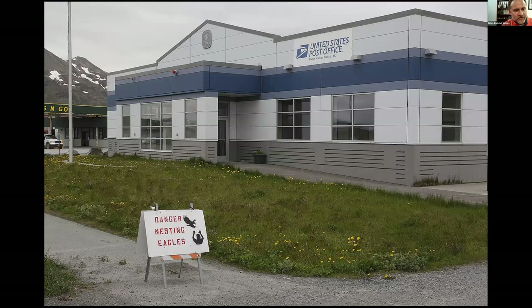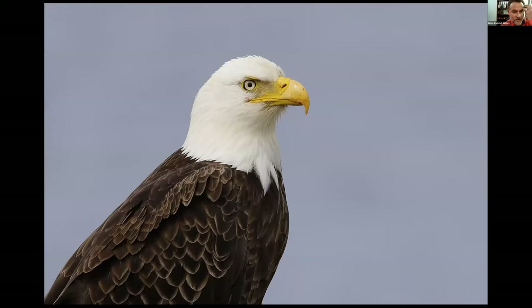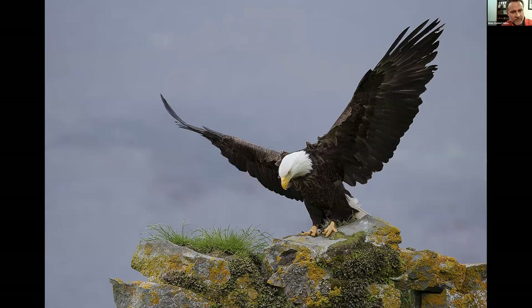This is an interesting sign you don't see everywhere: 'Danger — Beware of nesting eagles at the post office.' The eagles are a real draw at Dutch Harbor — they can be quite tame and there's a whole lot of them, so some good Bald Eagle photo opportunities.